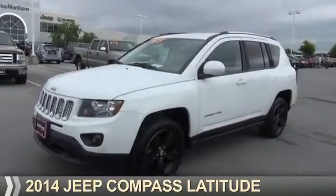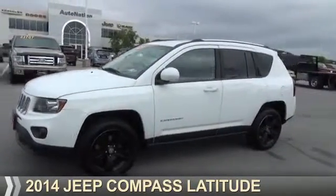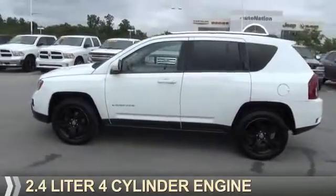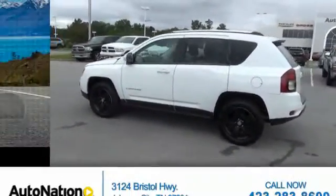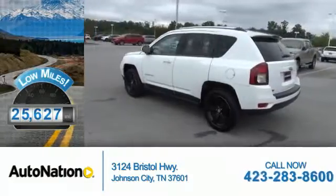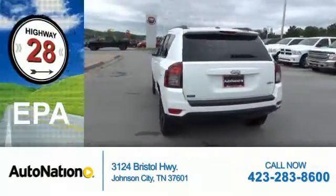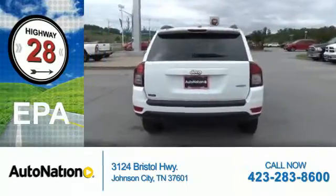Presenting the 2014 Jeep Compass. It's powered by Front Wheel Drive, a 2.4 liter four-cylinder engine with fewer than 30,000 miles — this vehicle has a long road ahead. Great fuel efficiency saves you money by requiring fewer trips to the gas station.